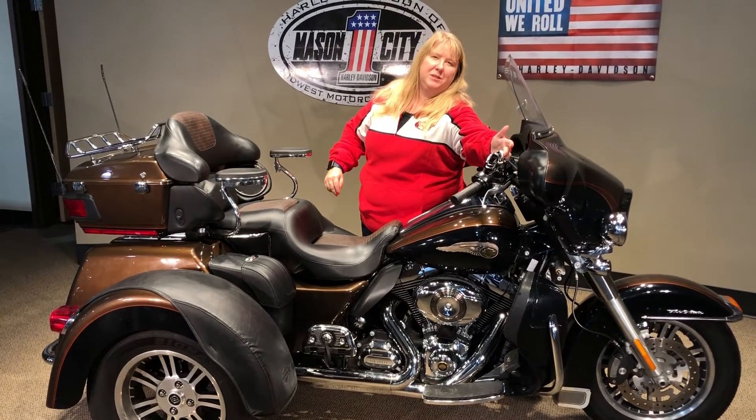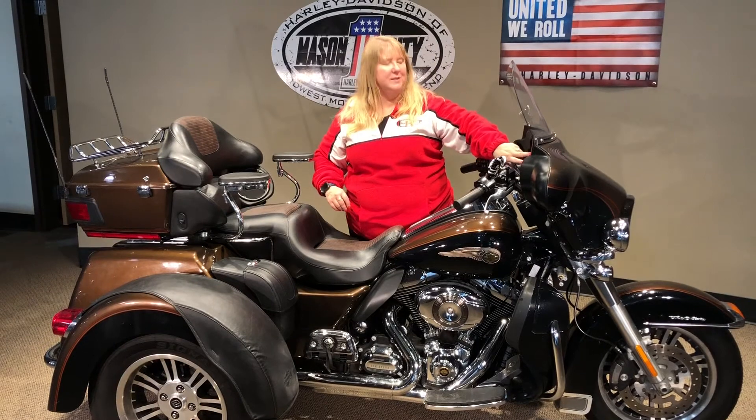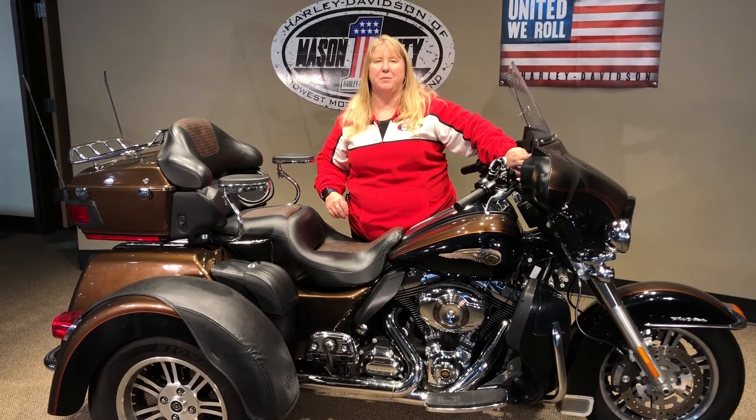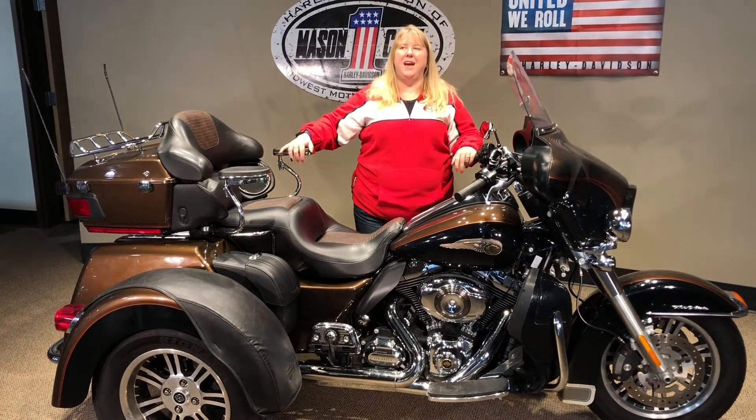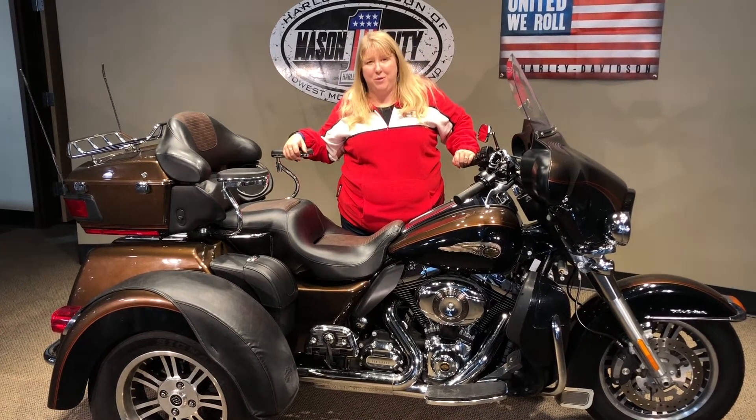We have edge-cut mirrors. You can't probably see them from this angle, but it does have edge-cut gauge bezels right up here. It has a chrome bumper, luggage rack, and it is ready for a new home.